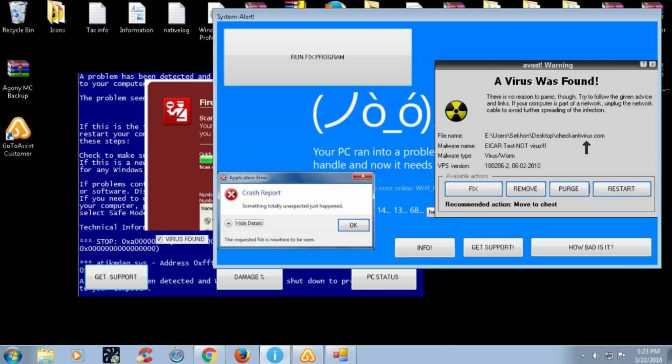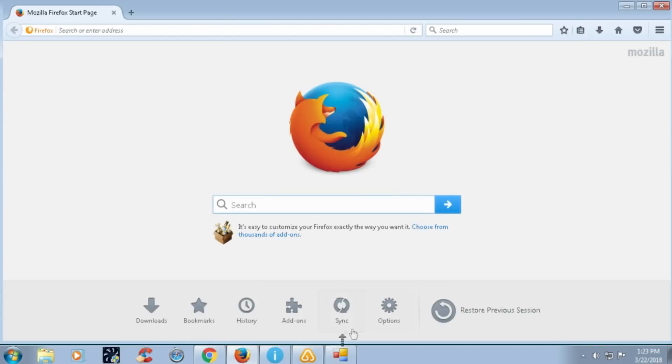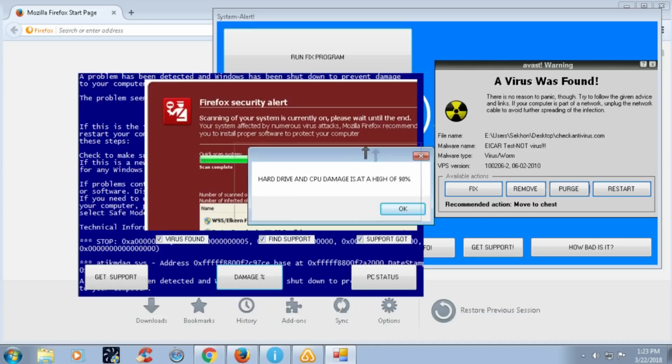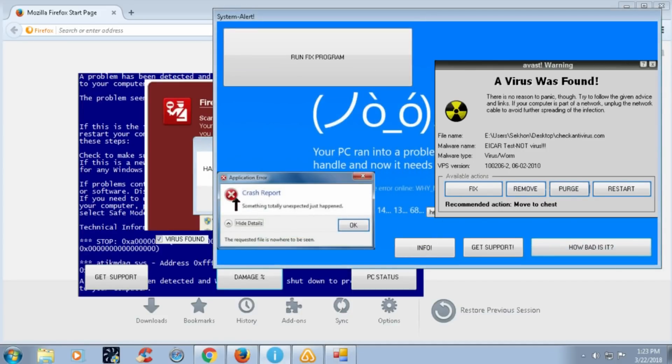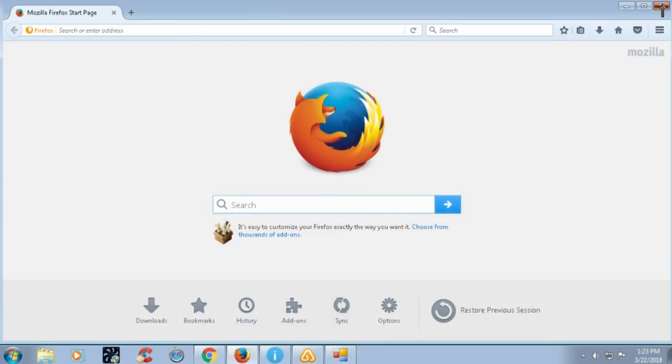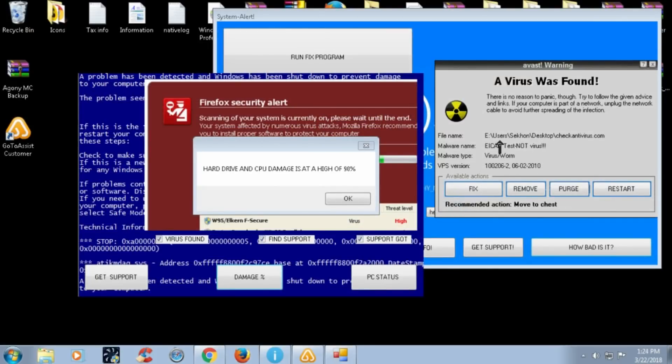Let me go ahead and find out the root cause of this problem. So what was the error message you received on your system? It's right here — these things. They've got messages and stuff. Yes, leave your mouse. Now let me go ahead and check. Let me go ahead and find out the root cause of this problem.